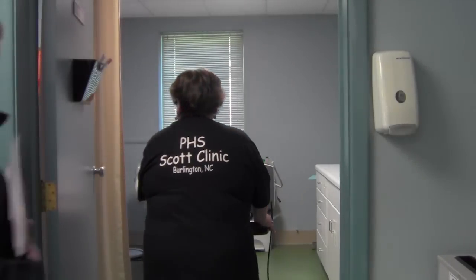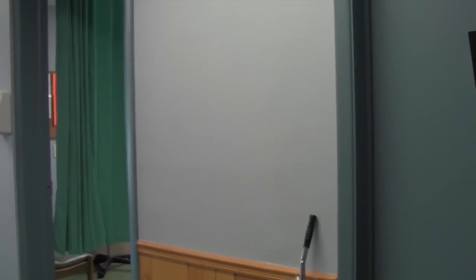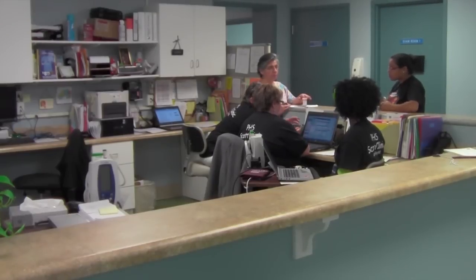From minor trauma to chronic illnesses, Scott sees patients for immunizations, flu shots, physical exams, and most child, teen, adult, and senior health care.